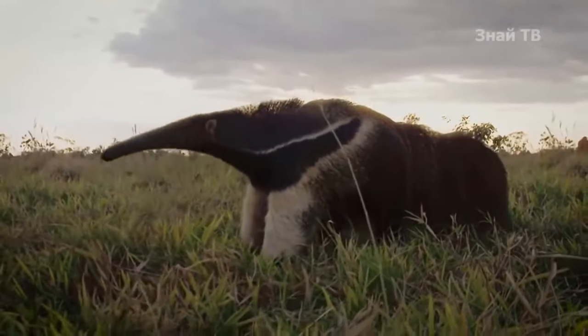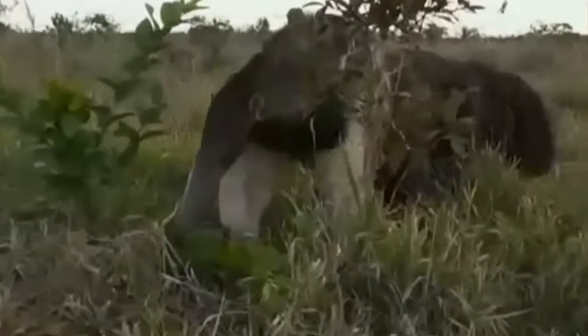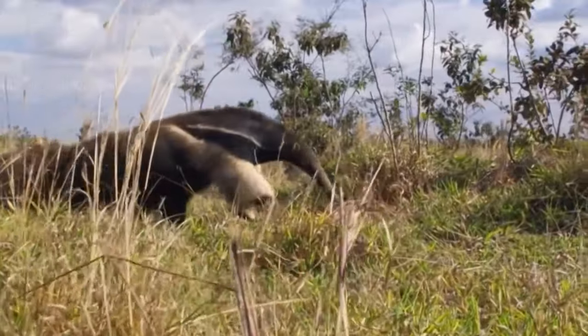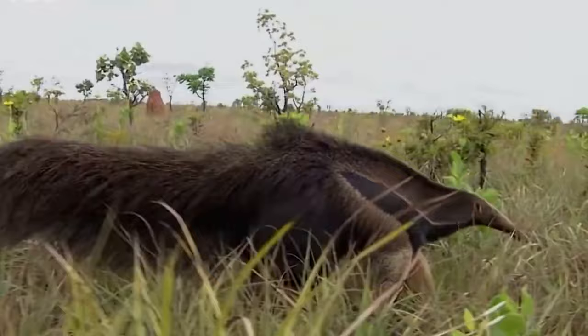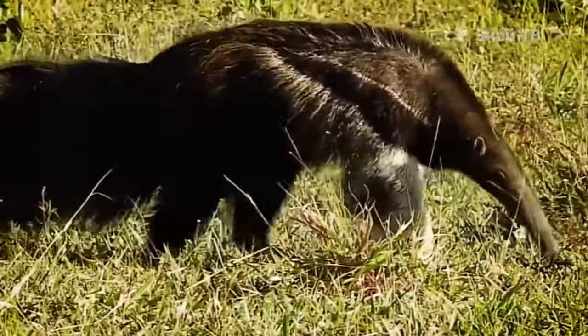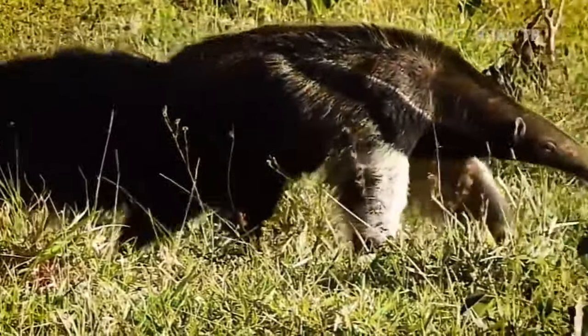The giant anteater is the largest member of the order Pilosa, with a total body length from nose to tail tip of approximately 7.5 feet. Its long, laterally compressed tail, including the fur, can reach up to 37 inches. An adult individual can weigh up to 88 pounds.